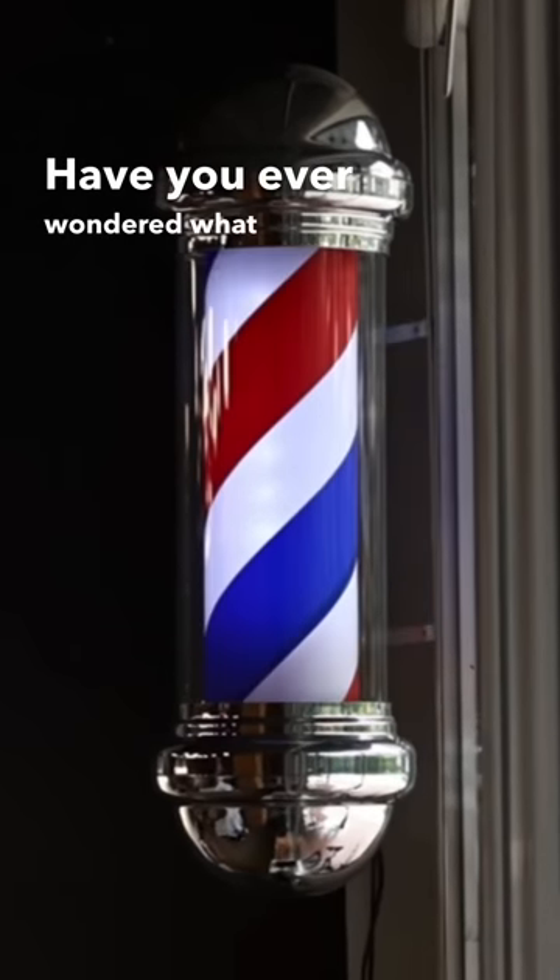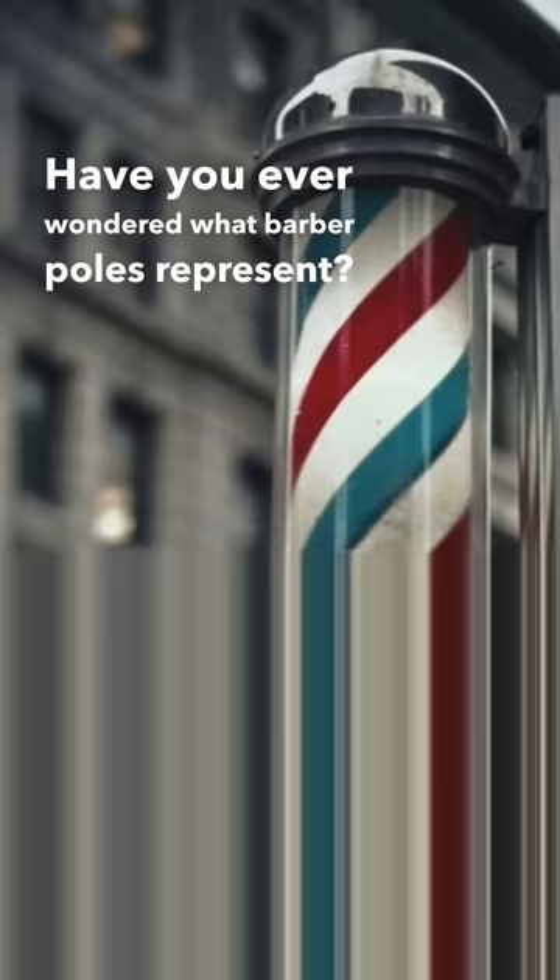Have you ever wondered what barber poles represent? They are colorful, fun, and inviting, but the colors and even the pole itself have a much deeper meaning.